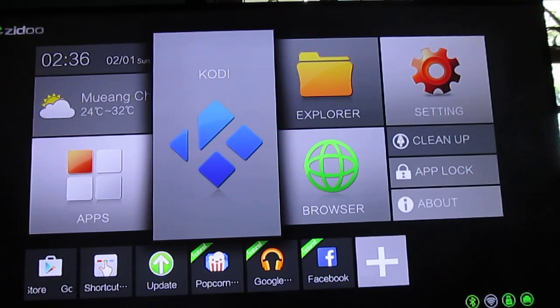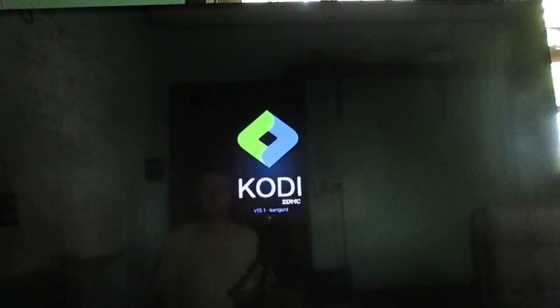Hi everyone, CNXsoft again. I'm going to try Kodi on the Zidoo X6 Pro TV box.